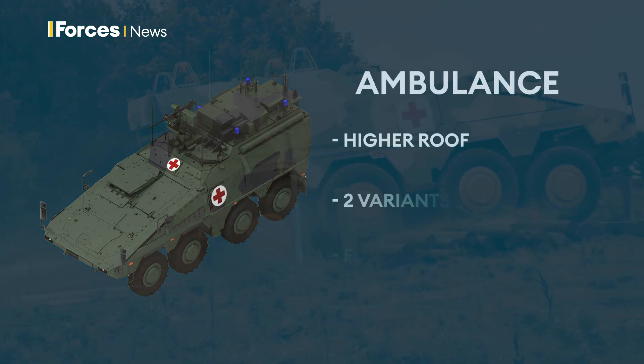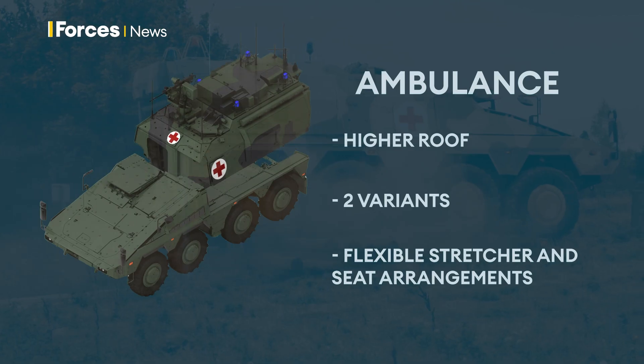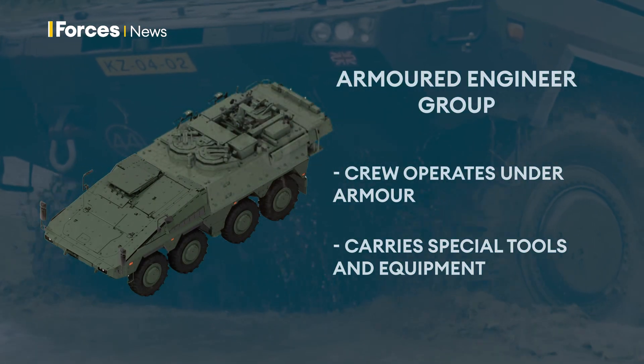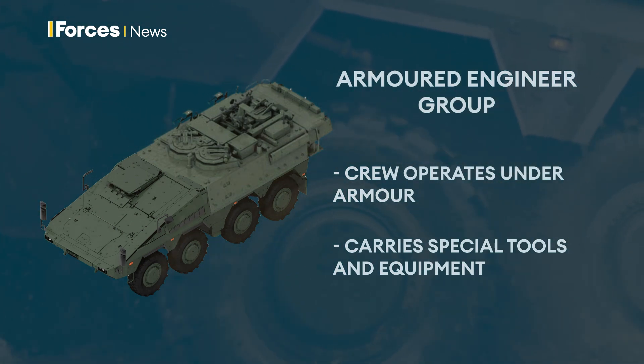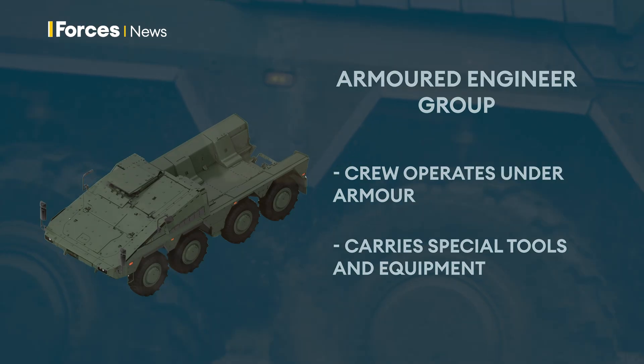This is the ambulance, providing pre-clinical treatment as the first link in the medical emergency rescue train. The Armoured Engineer Group vehicle is a troop and engineer group equipment carrier. It allows the crew to operate under armour and field a variety of special tools and engineer equipment necessary to accomplish assigned missions.